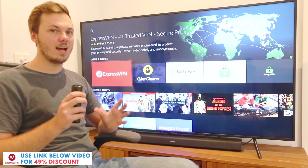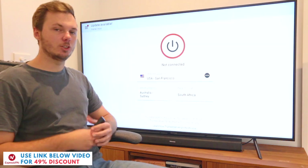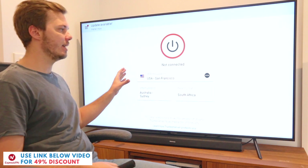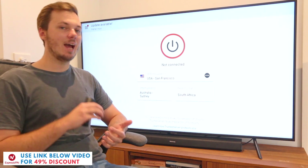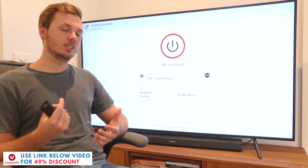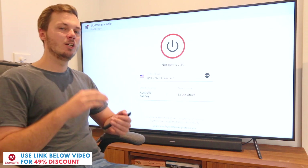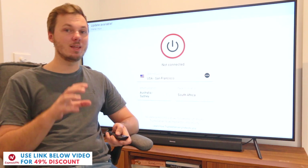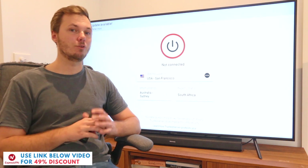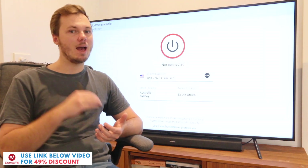Once you've gone ahead and done that you can now go ahead and open up the ExpressVPN app. As I'm already a customer it logs me directly into my account, however if you haven't created an account with ExpressVPN then don't forget to check out the exclusive 49% discount link down below in the video description. This will open up the ExpressVPN website in a new tab so you can go ahead and choose the right plan for your needs and budget and from there they'll give you a username and password.